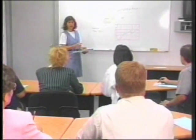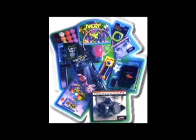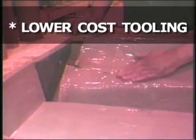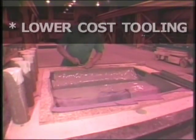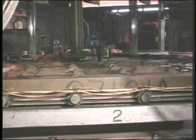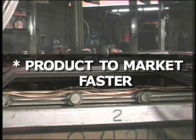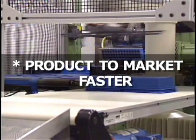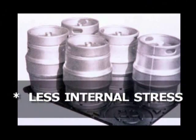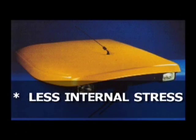When designers and engineers specify thermoforming for the production of their plastic components, they know the cost of the molds will be considerably less than for other processes. Not only are the molds less expensive, but they can also be produced in far less time — meaning you get your product to market faster. Also, thermoformed parts retain far less internal stress than similar injection molded parts.